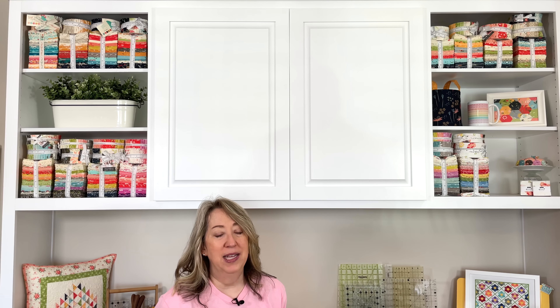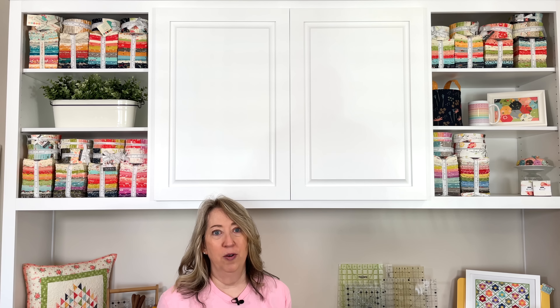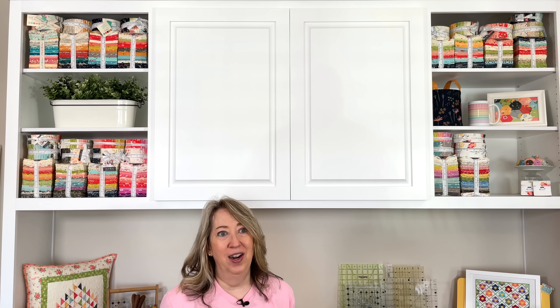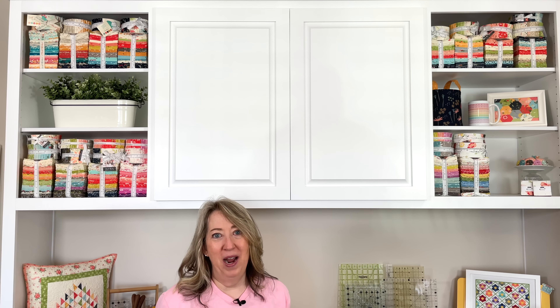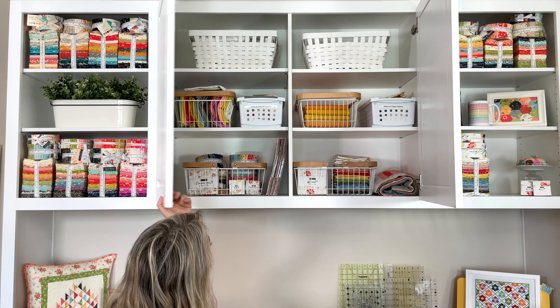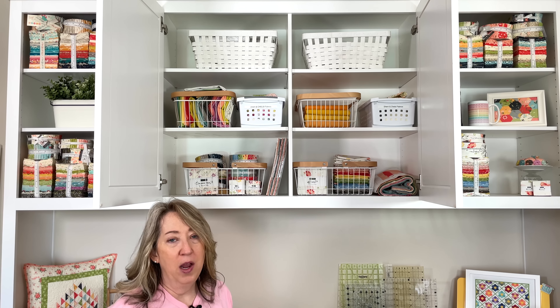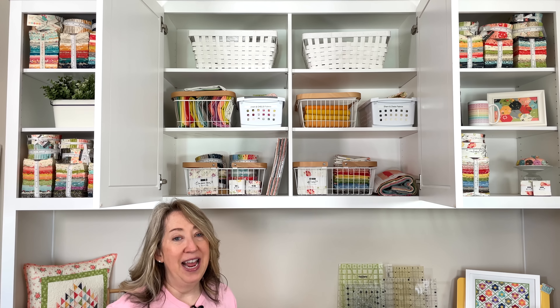I wanted some open shelving and some closed shelving. A quick comment: we get a lot of comments on the blog and YouTube about the effect of the sun on fabrics. We do have really strong rays here in the southwest, but when I'm not in here sewing these shutters are completely closed. The shutters are only open when I'm actually sewing, and honestly I've been doing a lot of my sewing in the evening lately. The shutters are open when we film videos but other than that, only when I'm sewing.